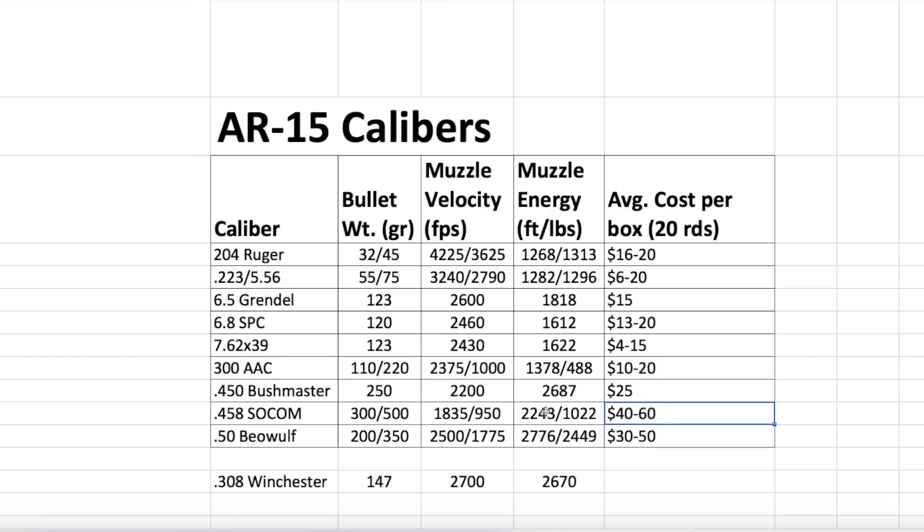We got 27 versus 26 foot-pounds of energy, but they're pretty much neck and neck. When we get down to the cost factor, the Bushmaster overall is going to have the most muzzle energy and it's going to be the cheapest. So there's the Bushmaster, and that's why I chose that.